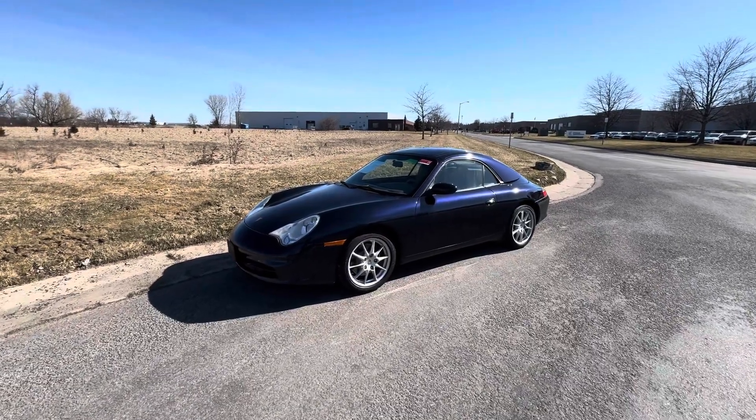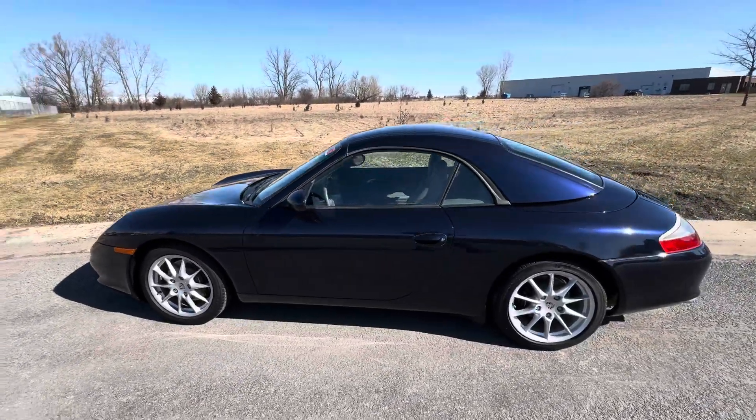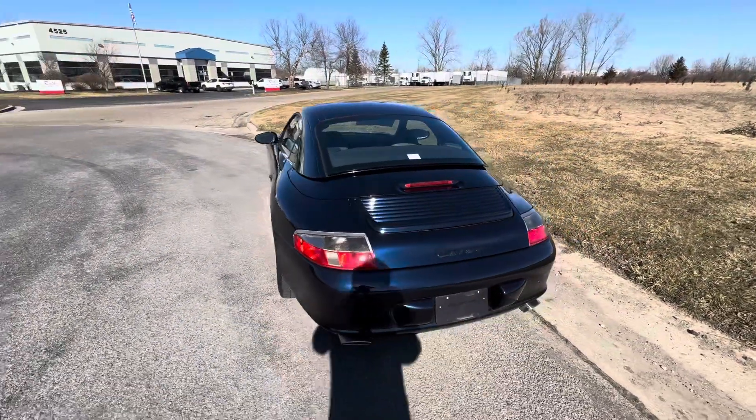How's it going everyone? Steve here with the GR Auto Gallery. Today I have the pleasure to bring you a video on this beautiful 2003 Porsche 911 Carrera convertible with a hard top and a navy blue soft top to match the midnight blue metallic.